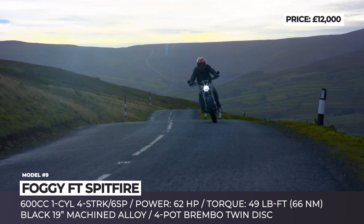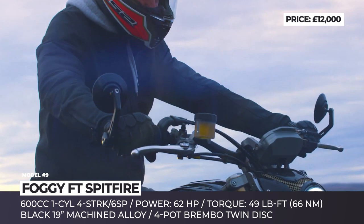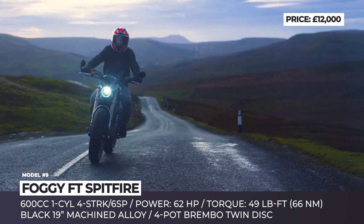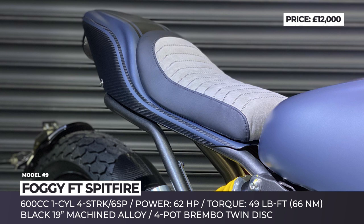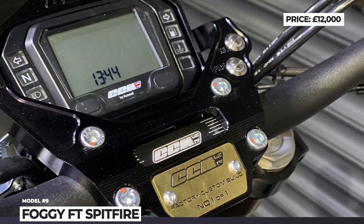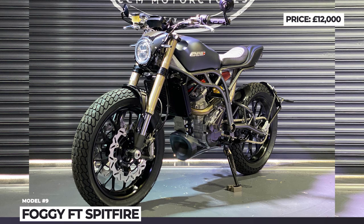The new vision implies deep, lustrous Rosso Corsa red, blue, or black finish, with golden and carbon fiber inserts and black 19-inch forged alloy wheels shod with flat track racing rubber. The Foggy FT Spitfire is equipped with adjustable suspension, a titanium under-seat pipe that creates an enhanced exhaust sound, and optional Brembo 4-piston twin disc brakes. It is motivated by a 600cc single-cylinder 4-stroke that yields 62 horsepower and 49 pound-feet.